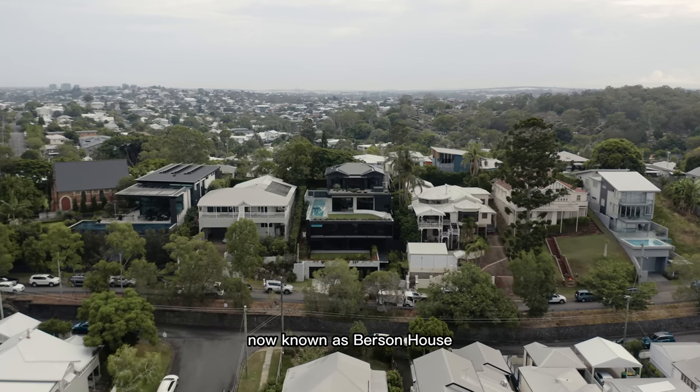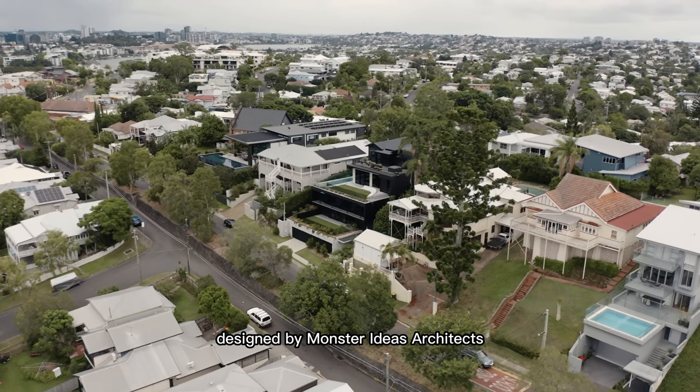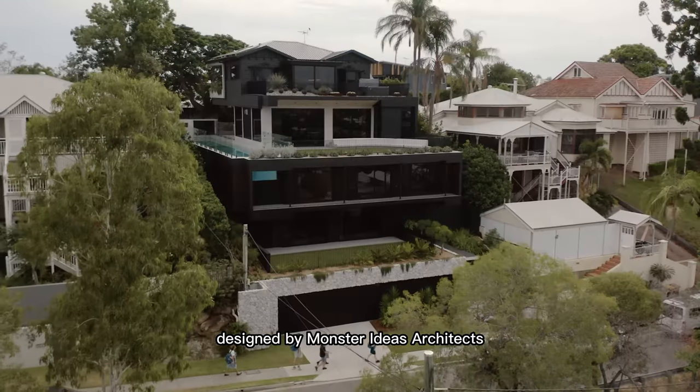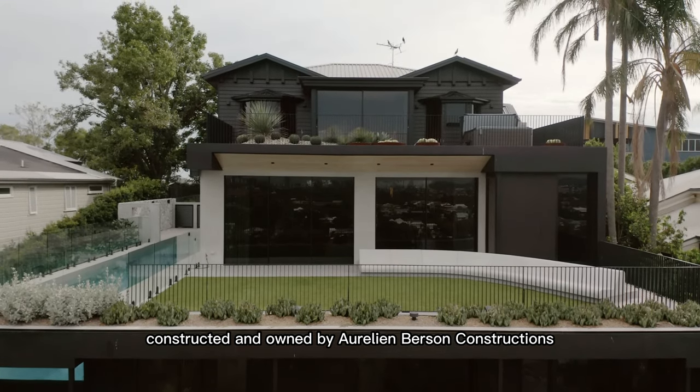Agnew House, now known as Burson House, is a remarkable architectural masterpiece designed by Monster Ideas Architects, constructed and owned by Aurelien Burson Constructions.